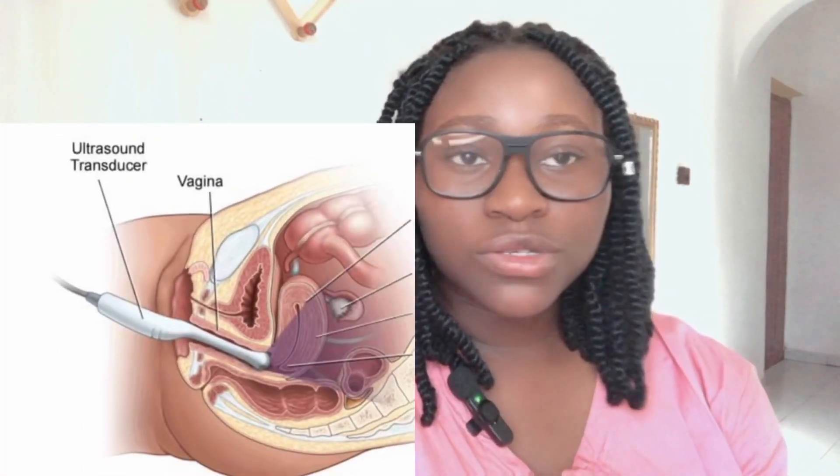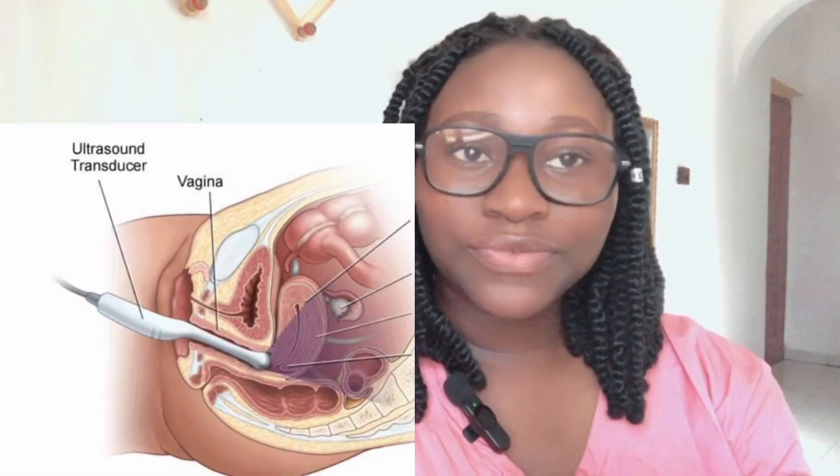Another one is the transvaginal scan. This is similar to an ultrasound scan, but it is invasive because an ultrasound probe is inserted into the woman's vagina to assess the uterus, fallopian tubes, and ovaries and check if everything is okay.